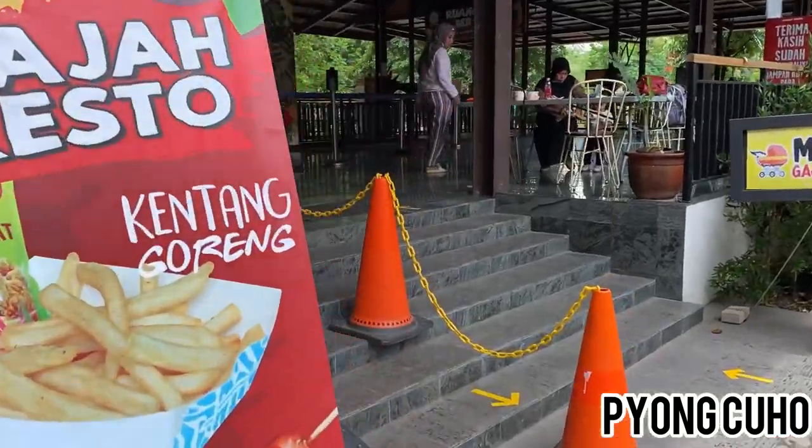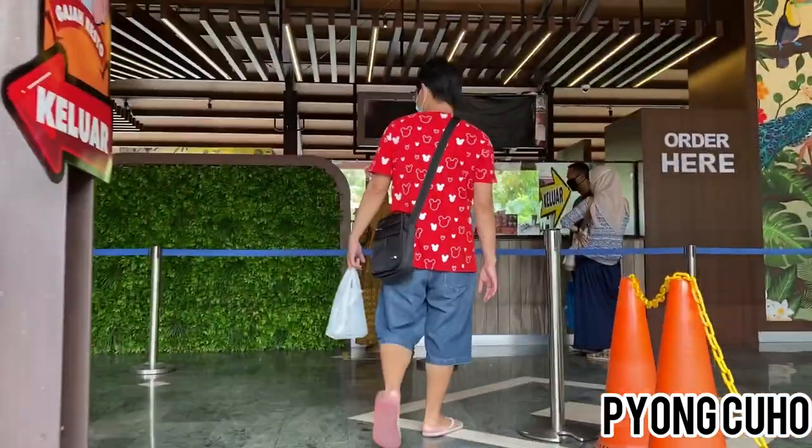Karena sudah siang, Fiona dan Kenso mau makan dulu. Selamat makan teman-teman!